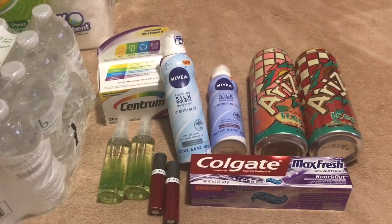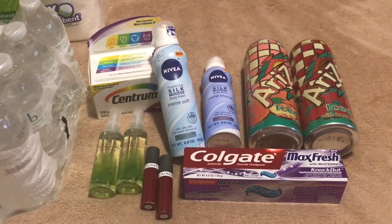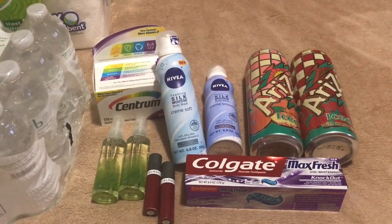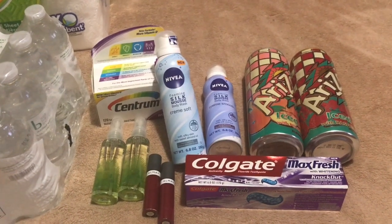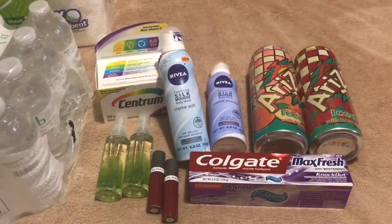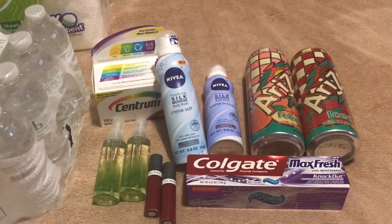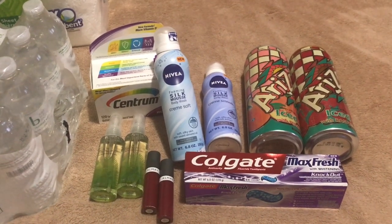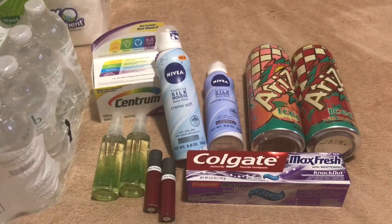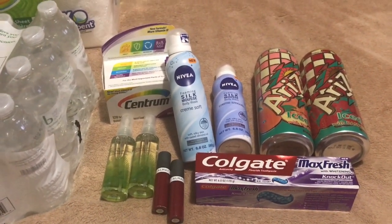The Nivea Foaming Silk Mousse Body Wash were absolutely free. They were on sale for $8.99. I used a $3 off two manufacturer coupon from the 8/6 SmartSource, which dropped the price to $5.99. I used a $3 off Nivea Silk Mousse CRT, making it $2.99. And I had another $2 off $6 body wash CRT, making the Nivea absolutely free.